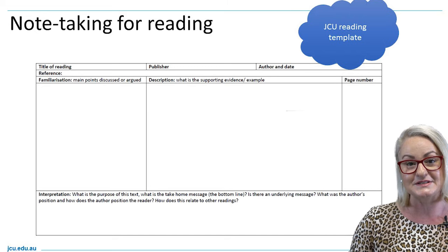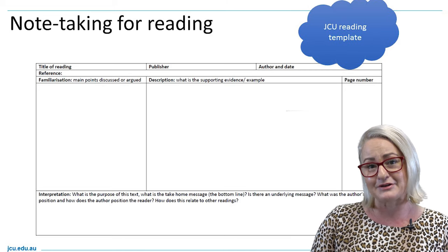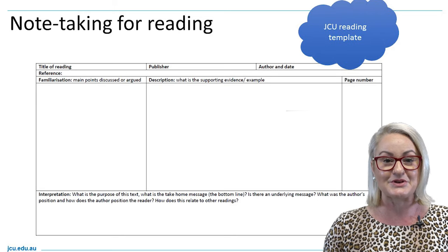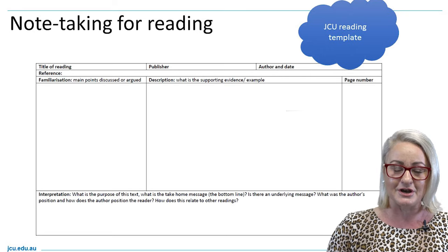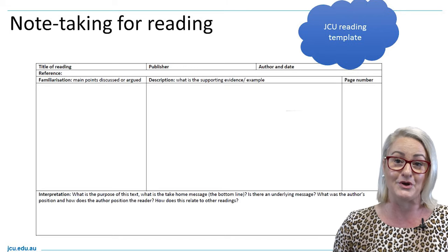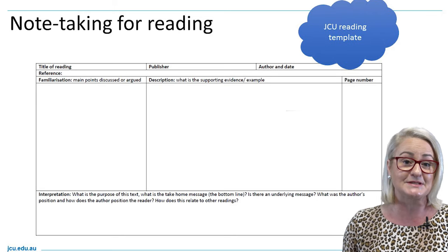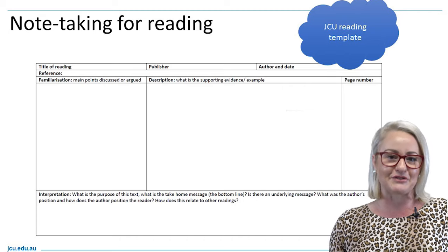At the top of the template there is room for reference information. It's then broken into three main categories: space to familiarize yourself with the text and describe what it's about, space to describe with evidence any key research concepts or ideas with a page number, and at the bottom, space for your interpretation — what does this all mean and how does it connect to other ideas in your task, weekly readings, or what you've heard in lectures? Students who use this template, whether from a weekly lecture or leading up to an assessment task, can collate their notes and start to plan and create an assignment from them.